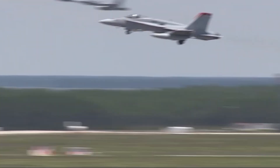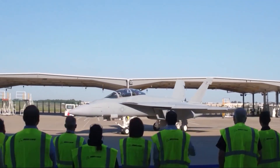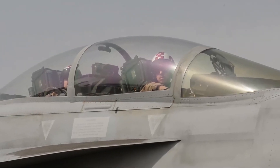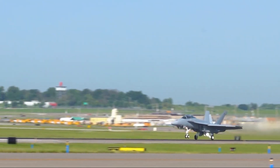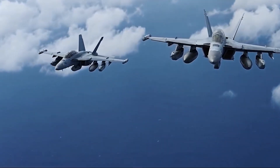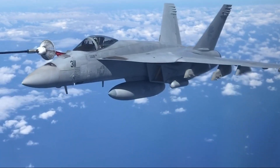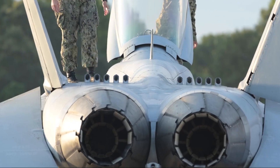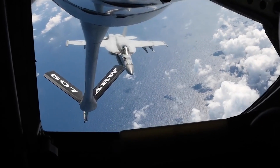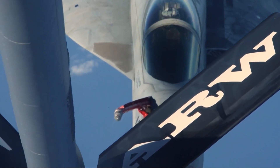As warfare evolves, so too does the F/A-18. The Navy plans to retire older electronic warfare aircraft like the EA-6B Prowler, replacing them with the F/A-18G Growler, a specialized version of the Super Hornet equipped for electronic jamming and escort missions. The Growler will further enhance the F/A-18's legacy by adding a modern suite of electronic warfare capabilities while maintaining the combat flexibility that has made the Hornet so successful.